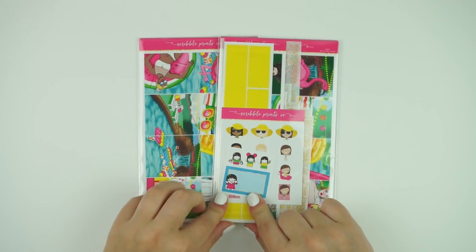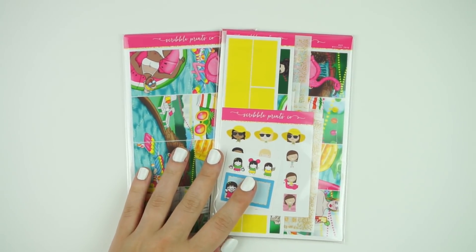Hey guys, it's Andre and today I'm going to be sharing with you the June mystery. I just realized this is May on it, but this is in fact the June mystery. Hopefully after this month I get that straight, but let's go ahead and show you guys what it looks like. I am so excited about this mystery kit.